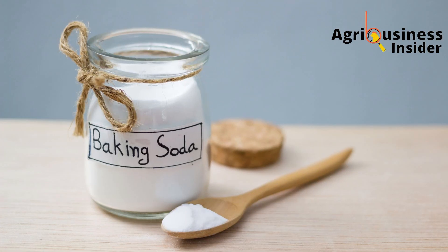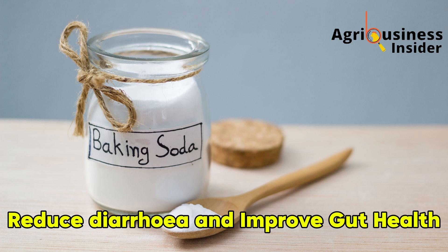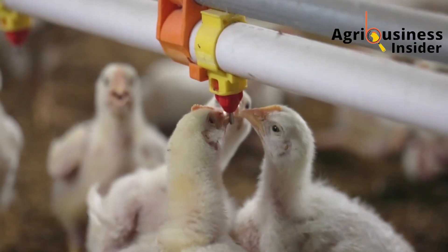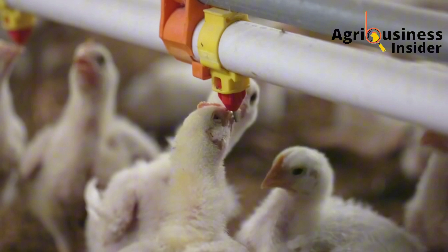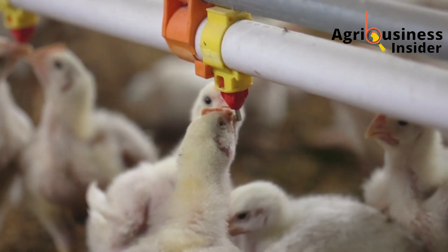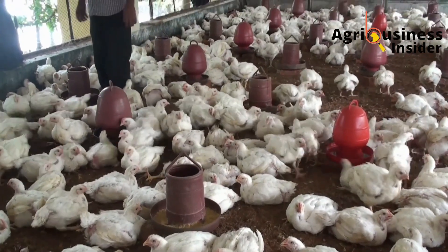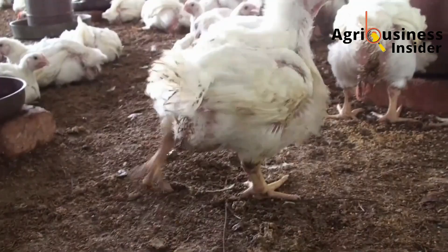Second, baking soda reduces diarrhea and improves gut health. Diarrhea causes ion loss, dehydration, and slowed growth. Baking soda helps restore those lost electrolytes and rebalances the gut, allowing for quicker recovery. A healthy gut means better digestion and nutrient absorption, which translates into faster and more consistent weight gain.